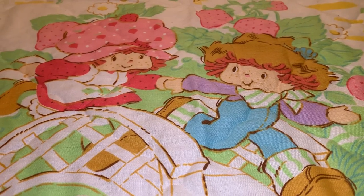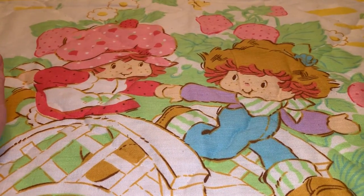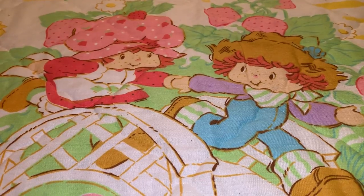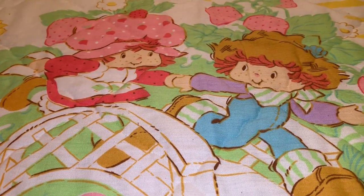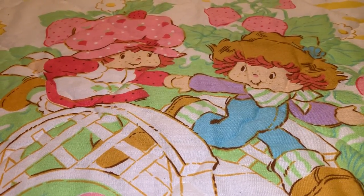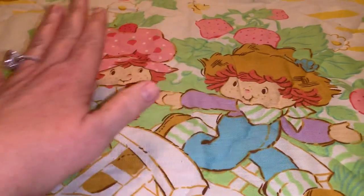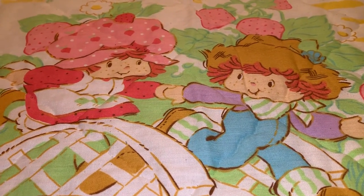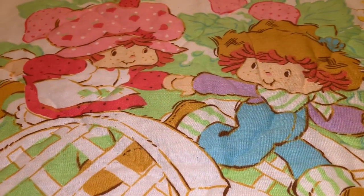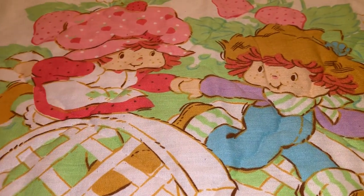I have original dolls — the vintage line of Strawberry Shortcake from when they were released back in the 70s — and then as she changed over the years to a more modern version, I kept collecting her, so I have several of the newer age dolls, friends, and accessories as well. My heart always goes back to this version, the American Greetings version of her — that's my favorite.